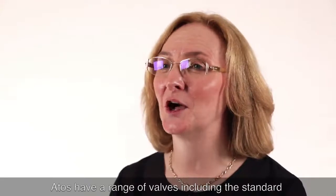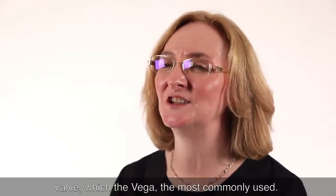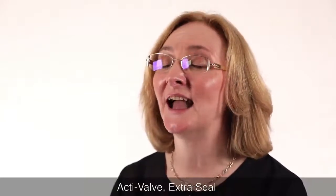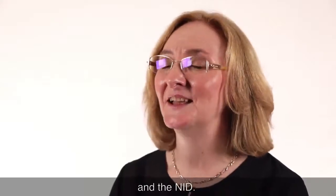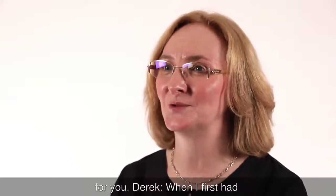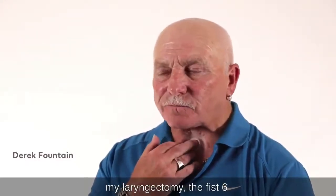Atos have a range of valves including the standard valve which is the Vega, the most commonly used. There are also some special valves including the Active Valve, Extraceal and the NID. Speak to your clinician to find out which is the best for you.